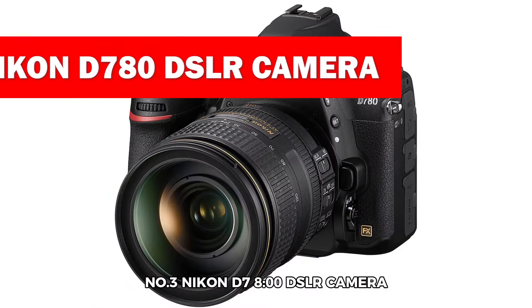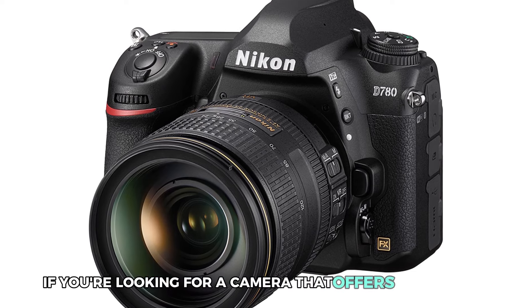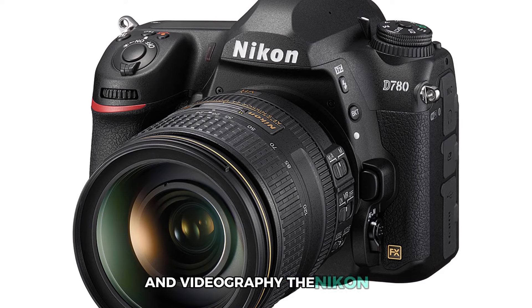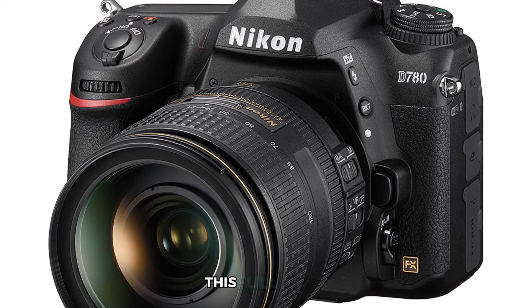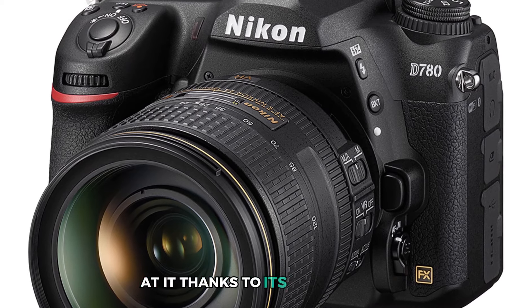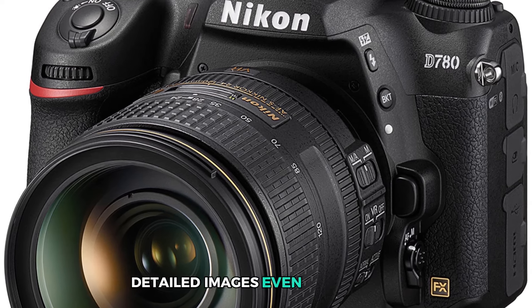Number 3: Nikon D780 DSLR Camera. If you're looking for a camera that offers the perfect balance between photography and videography, the Nikon D780 might just be your ideal choice. This full-frame DSLR is built to handle just about anything you throw at it, thanks to its 24-megapixel FX format sensor that delivers crisp, detailed images, even in low light.